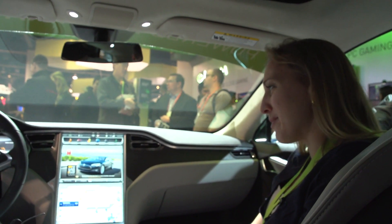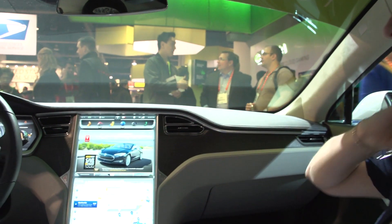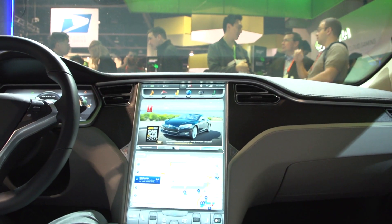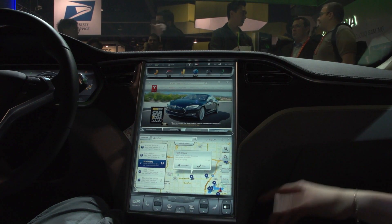Thanks for joining us inside the Model S. This is our 17-inch touchscreen. The Model S was Motor Trend Car of the Year for 2013, announced in November — that's like winning the Oscars. Let me walk you through the touchscreen and show you what's going on here.